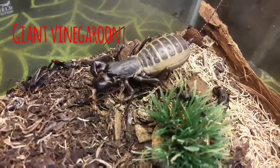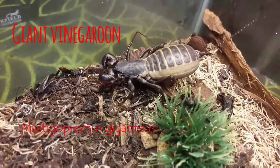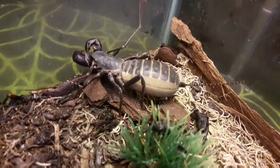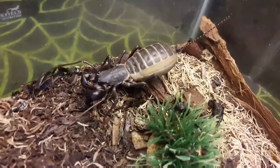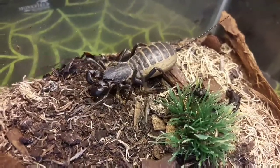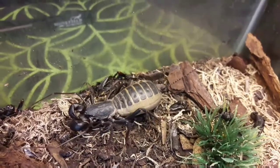They're incredibly interesting invertebrates. What you're looking at now is a giant vinegaroon, or Mastigoproctus giganteus. As the name suggests, it is the largest of all the vinegaroons, and this particular species comes from the USA. You do get vinegaroons across the world in tropical and subtropical regions — a lot in Africa and also in Asia. I do have another species from Thailand which will be featured later on in this video.